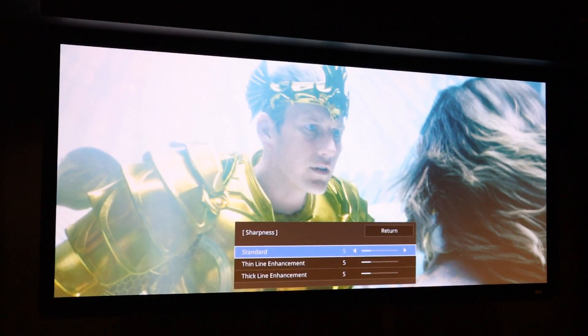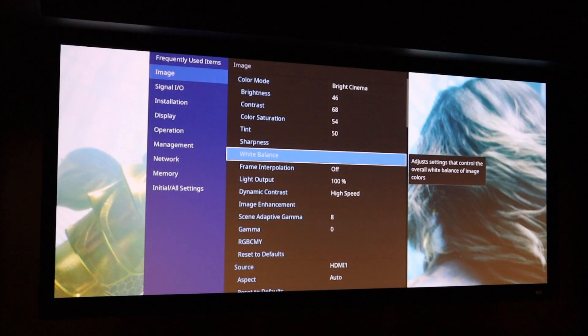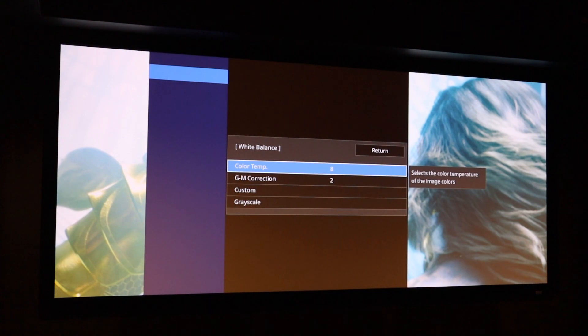The sharpness control has a few adjustments — there's a standard setting that will overall sharpen or soften the image, but you can also do thin line and thick line enhancements. This is great for sharpening scoreboards or images with clear visible lines without over-sharpening. There's also full white balance adjustment, designed for ISF-certified calibration. We support this as a service, so let us know if you're interested in having your projector or TV calibrated.